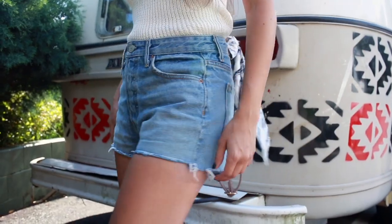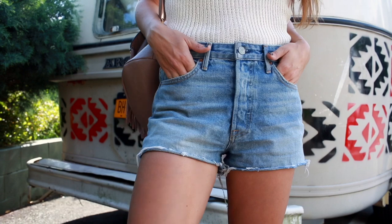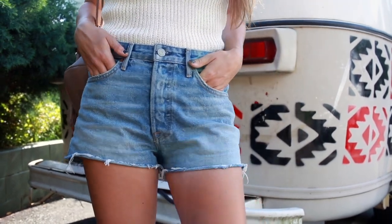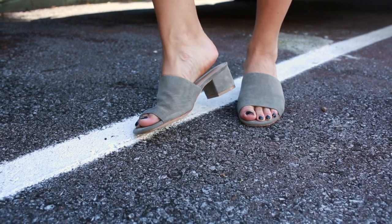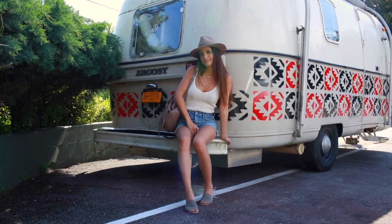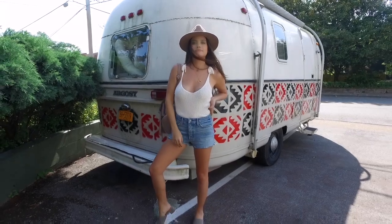I tucked it into some basic denim shorts from Girlfriend Denim, wore the same slides as before — I had to consolidate while packing — and wore the same A Lack of Color hat. I think it all tied in nicely, especially with my fringe bag from Windsor.